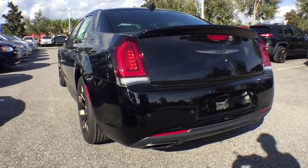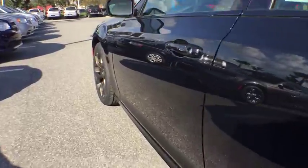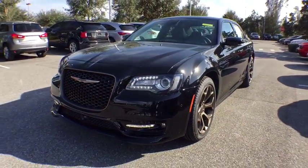The 2017 Chrysler 300. The Chrysler 300 combines sport and luxury in one unique and powerful package. If you're looking for elegance and performance, the 300 delivers.